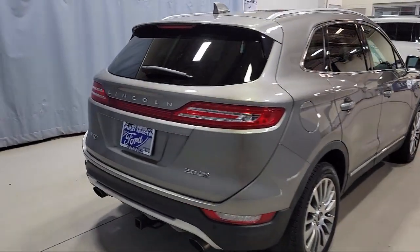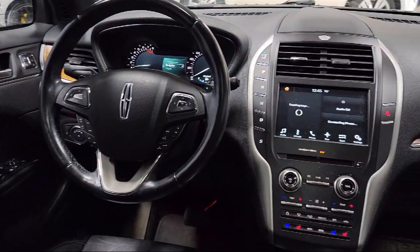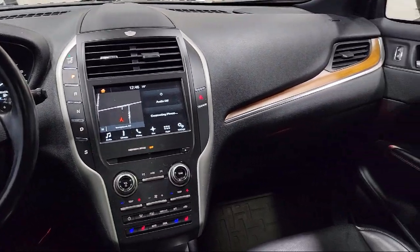Additional features include heated door mirrors, keyless entry, parking sensors, heated front seats, ventilated front seats, and a roof rack. It has less than 70,000 miles on the odometer.